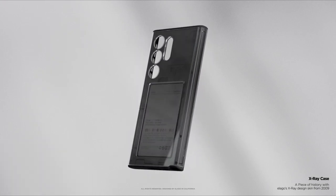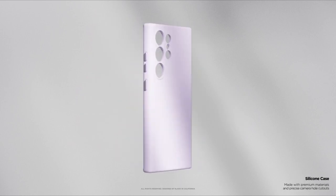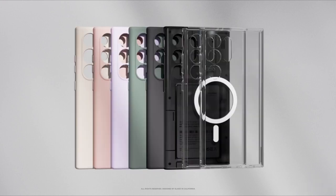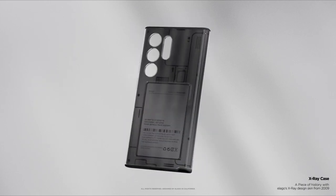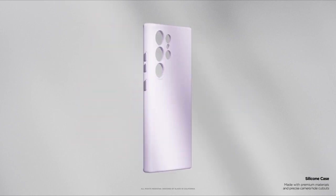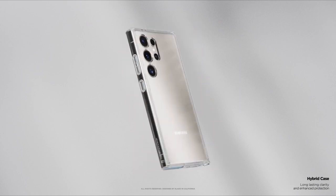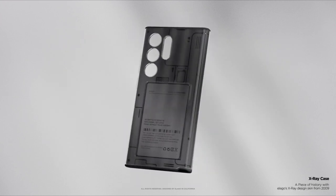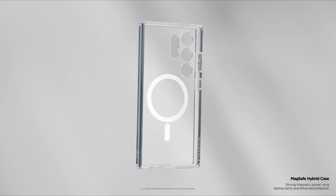At number 4 is Elago. Elago stands out with its commitment to originality and quality, designing its products in-house from scratch for a perfect fit, superior protection, and stylish aesthetics. Their silicone cases have been top sellers on Amazon for 4 consecutive years. Crafted from liquid silicone, these cases offer excellent grip and protection while adding a splash of color to your Samsung Galaxy S24 series, with full coverage, raised lips for screen and camera protection, and wireless charging compatibility.